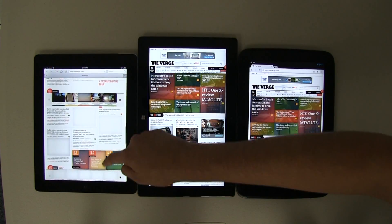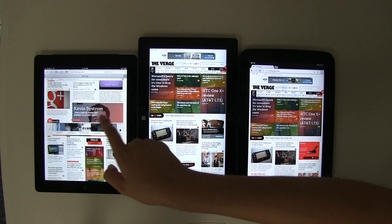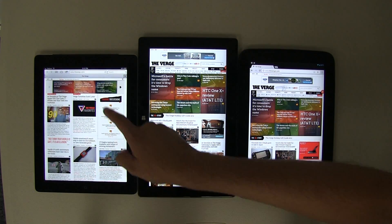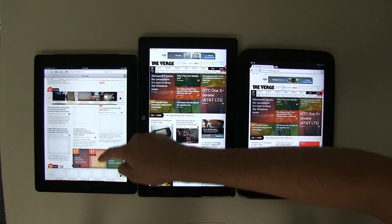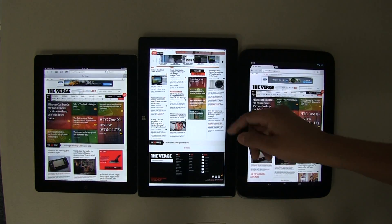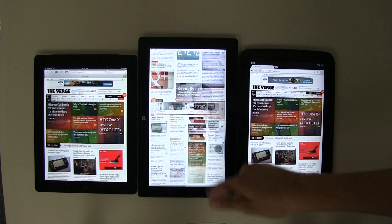Let's look at scrolling. On the iPad it takes about two flicks, and you can see there are missing images — it takes a while to render them. On the Surface, one flick up and one flick down — no rendering issues, buttery smooth.